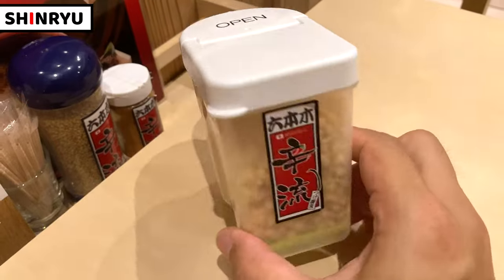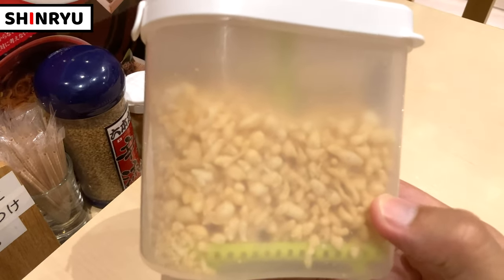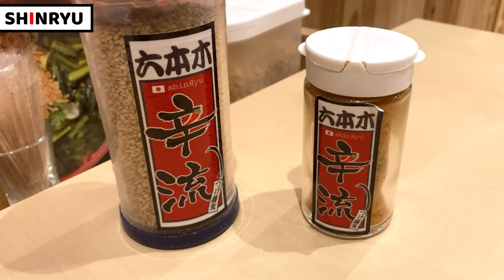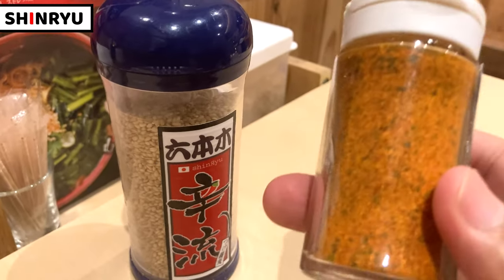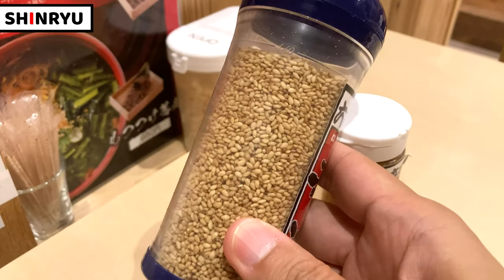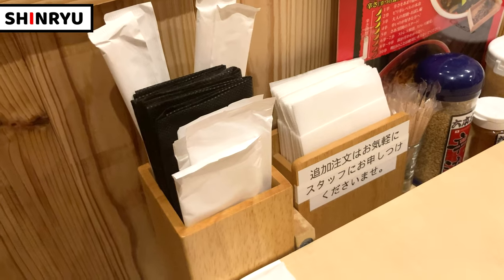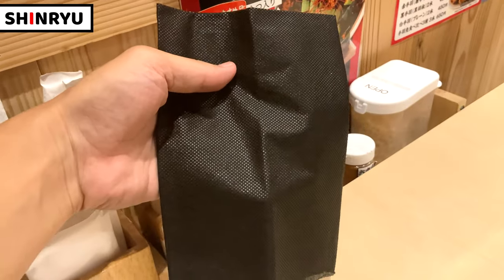Let's see the seasonings. These are tempura bits — it's a famous topping for soba. It's crunchy. The bottle on the left is chili pepper and the other bottle is sesame. I also found a bib in the box. This is really nice — let's take one.